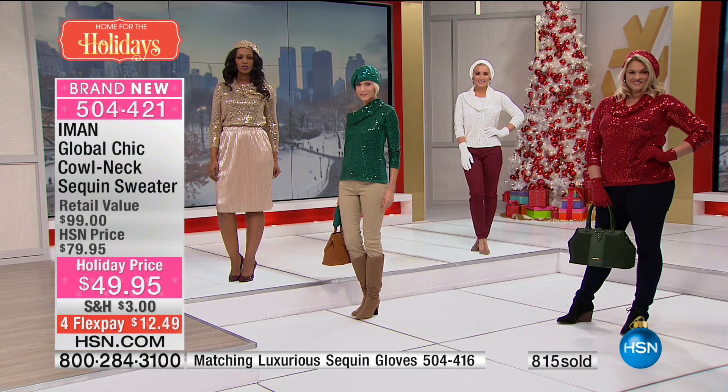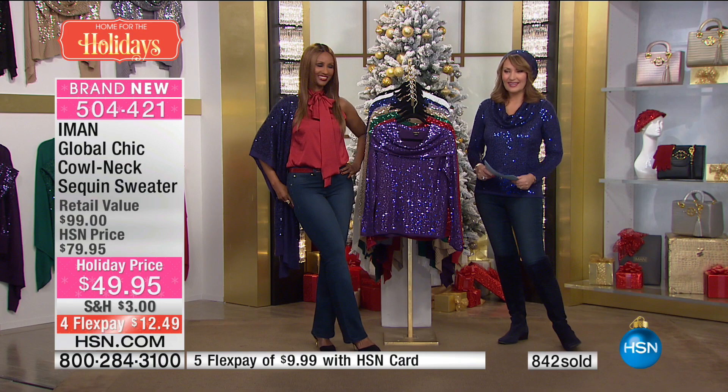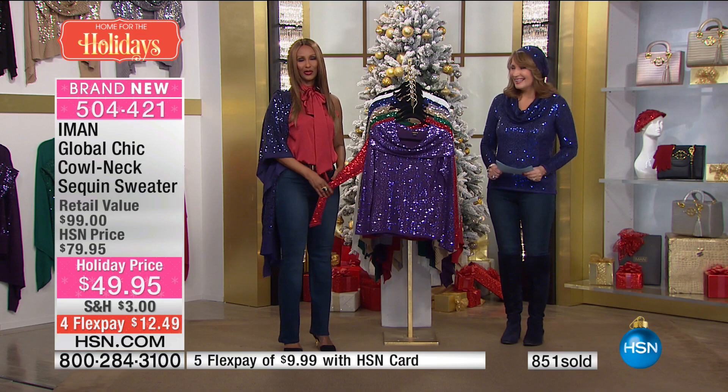Rochelle in Mississippi has a red today's special on the way. Hi Rochelle, you are live with Iman. Hello ladies, how are you? I'm well. So lovely to speak with you, Iman. I love your things, I love you. Thank you, my love.